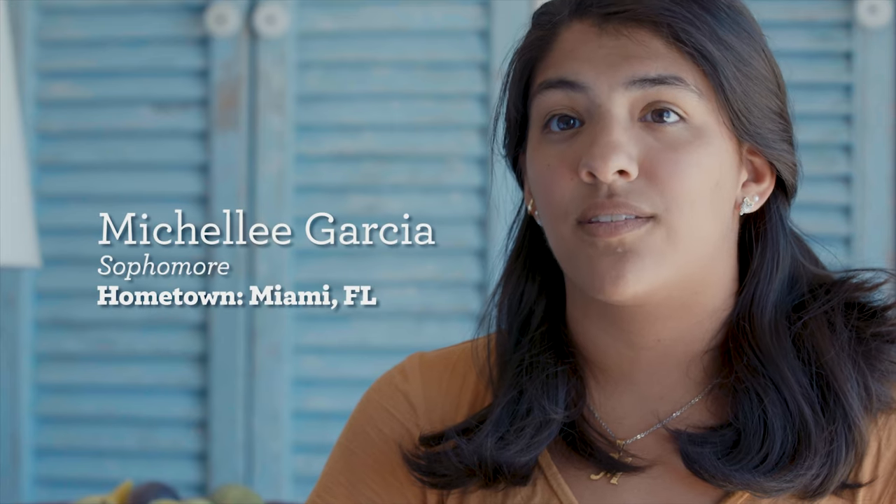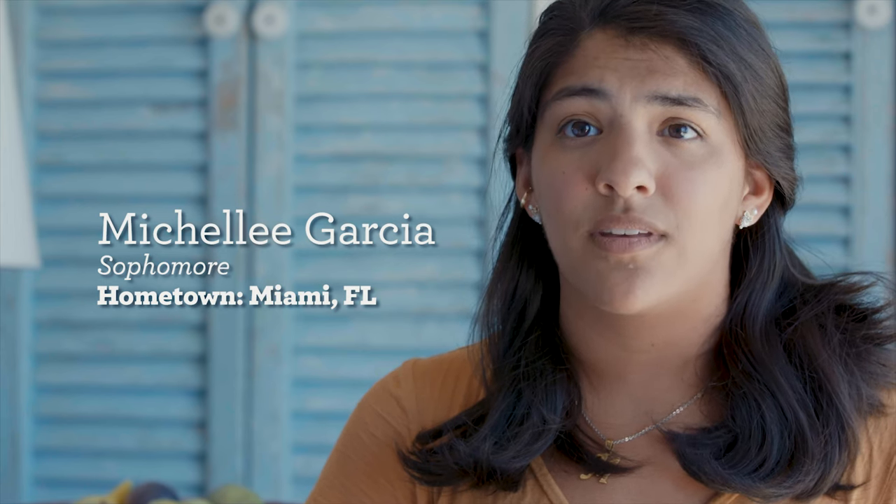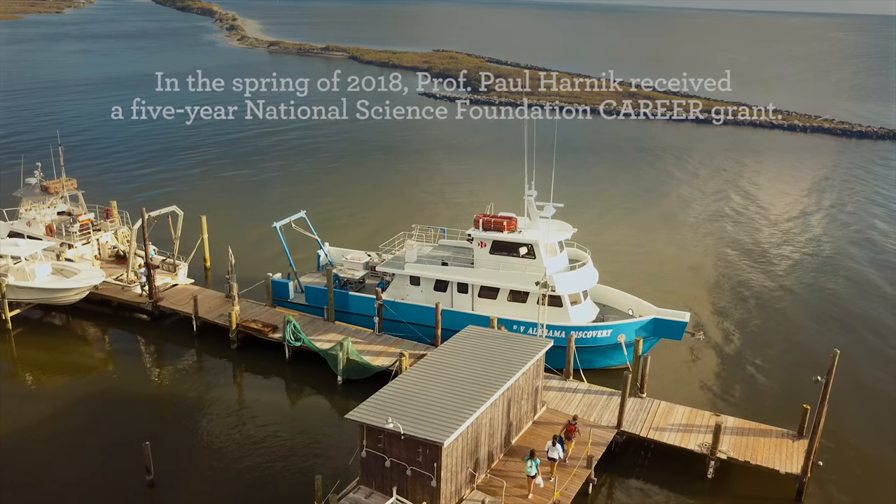At the root, research is about asking questions and learning how to answer those questions and gaining the skills to answer those questions. The work that we're doing here is basically asking: what is natural in the sea?